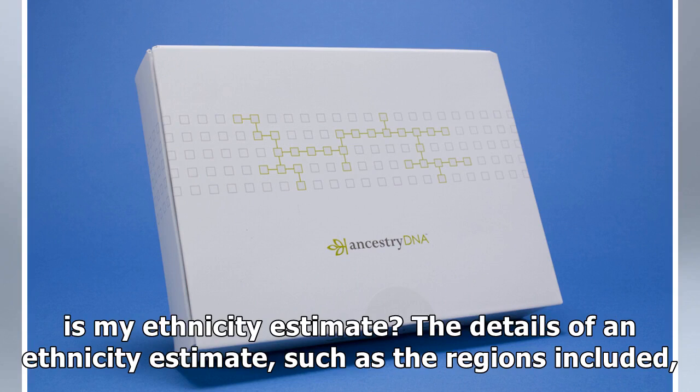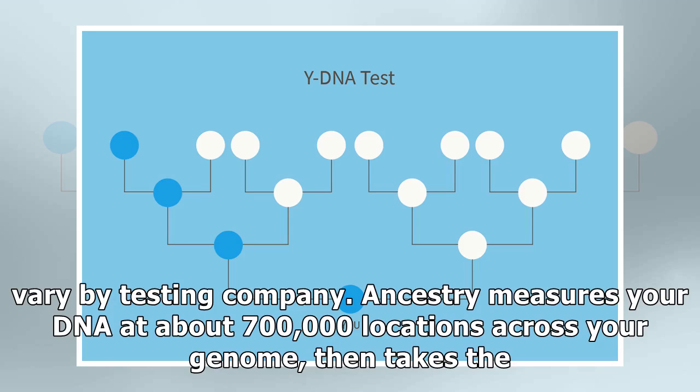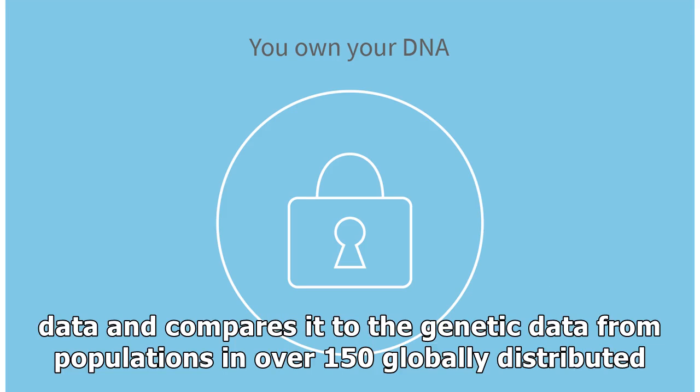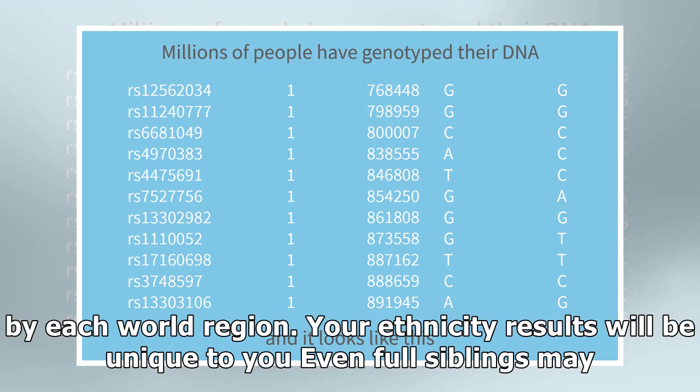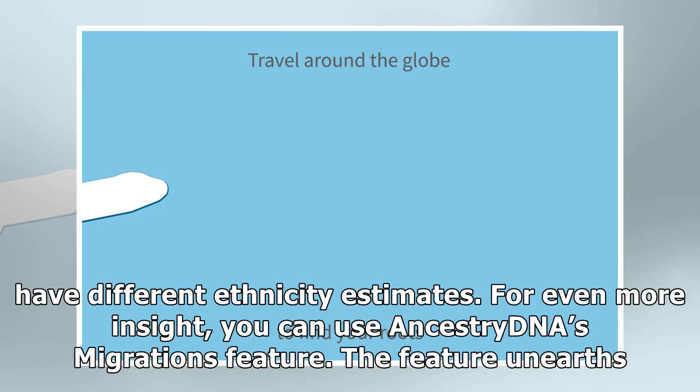Three: how in-depth is my ethnicity estimate? The details of an ethnicity estimate, such as the regions included, vary by testing company. Ancestry measures your DNA at about 700,000 locations across your genome, then takes the data and compares it to the genetic data from populations in over 150 globally distributed regions. The result is an ethnicity estimate which breaks down your ethnic mix into percentages by each world region. Your ethnicity results will be unique to you — even full siblings may have different ethnicity estimates.